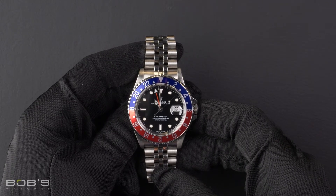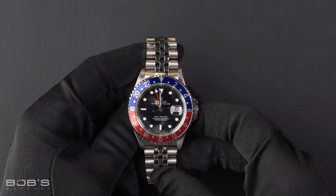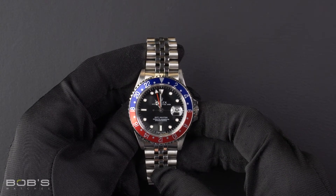This GMT Master comes with a Bob's presentation box and we offer a certificate of authenticity as well as a warranty card.